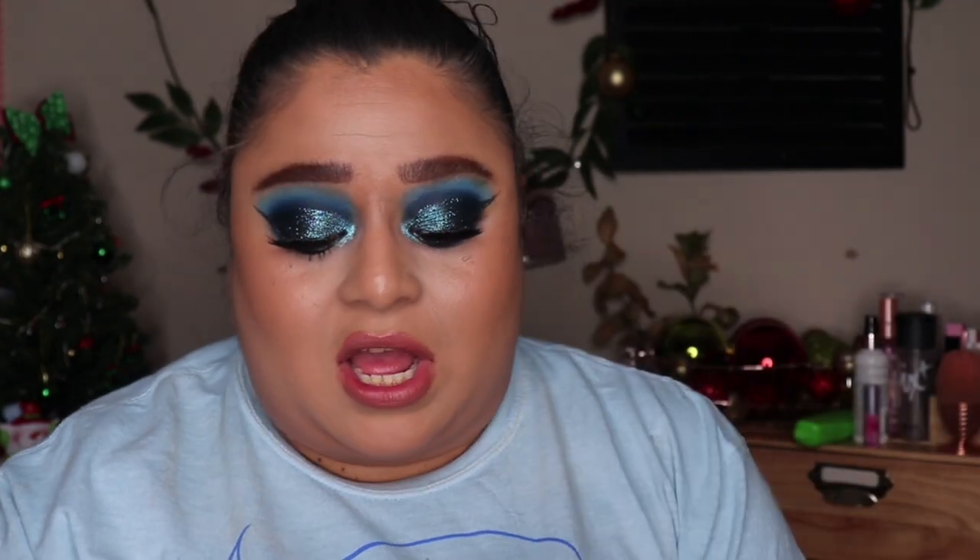Moving on to some stocking stuffers — this is a little brush from Real Techniques. It's so cute and tiny, and I love Real Techniques brushes because they're so soft and a great price. I also got another Real Techniques item: a little sponge that came in this cute round ornament-looking container. These were from Santa.